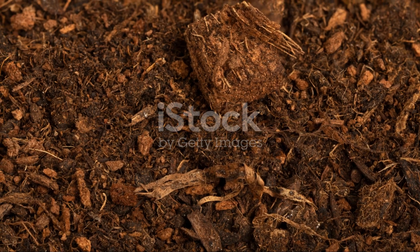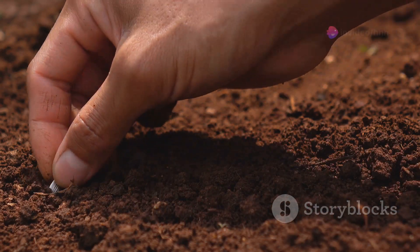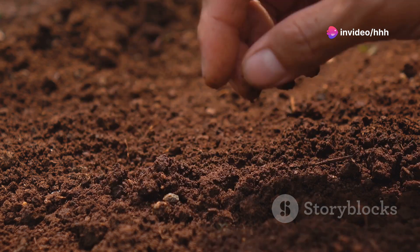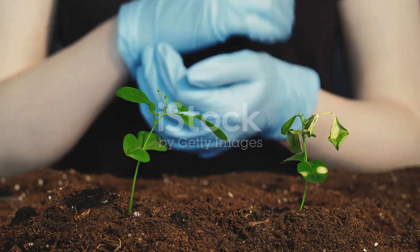Let's start with the classics: organic compost and manure. These time-tested champions not only enrich your soil with nutrients but also improve soil structure, water retention, and microbial health. Perfect for those who love a natural approach.